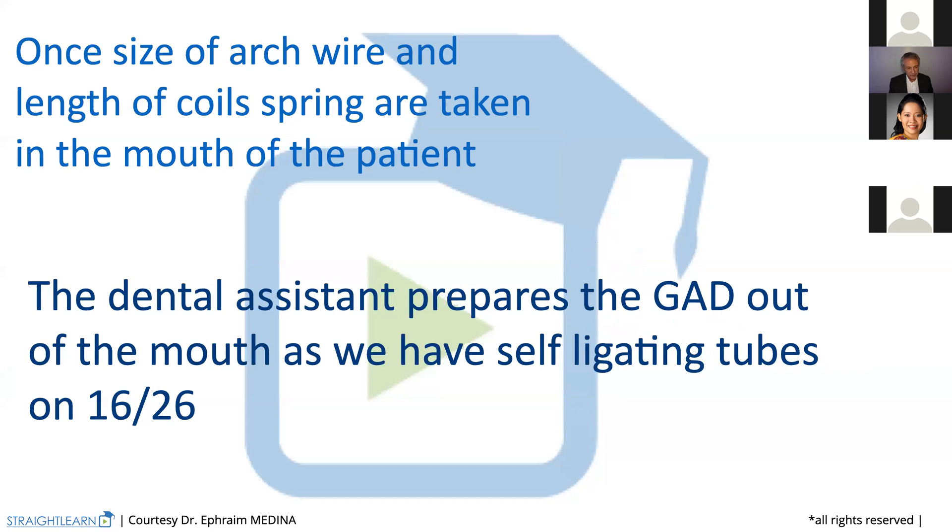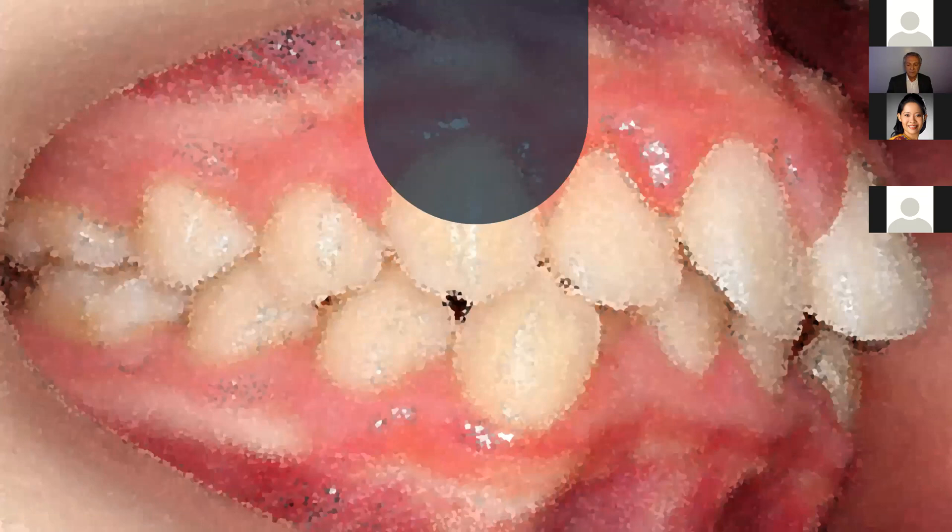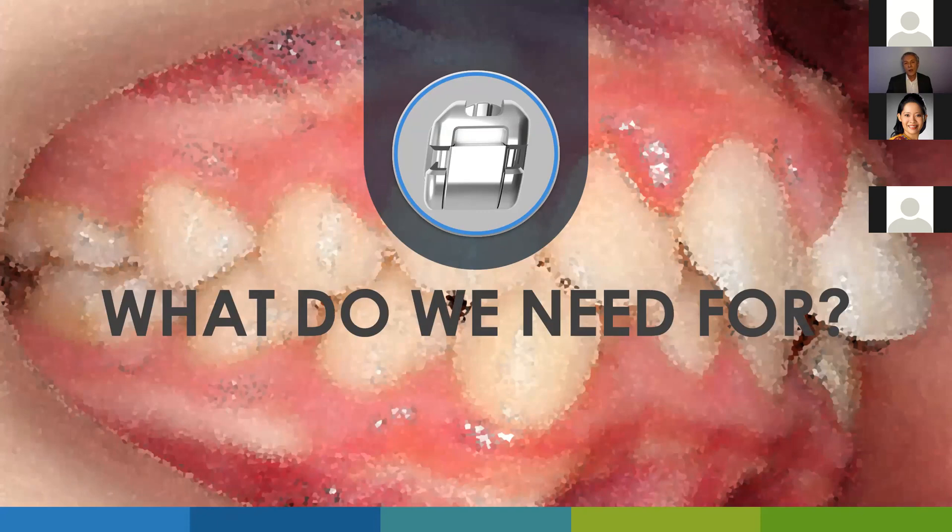Once you have the size of the arch wire and the length of the coil springs taken in the mouth of the patient, the dental assistant can prepare the Genius arch wire out of the mouth because we have self-ligating tubes. What do we need to prepare those wires? We need first a coil spring.